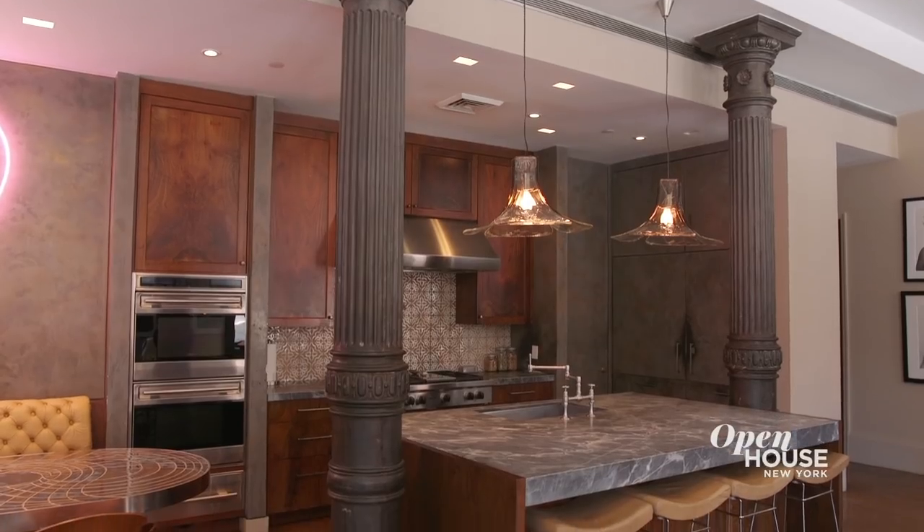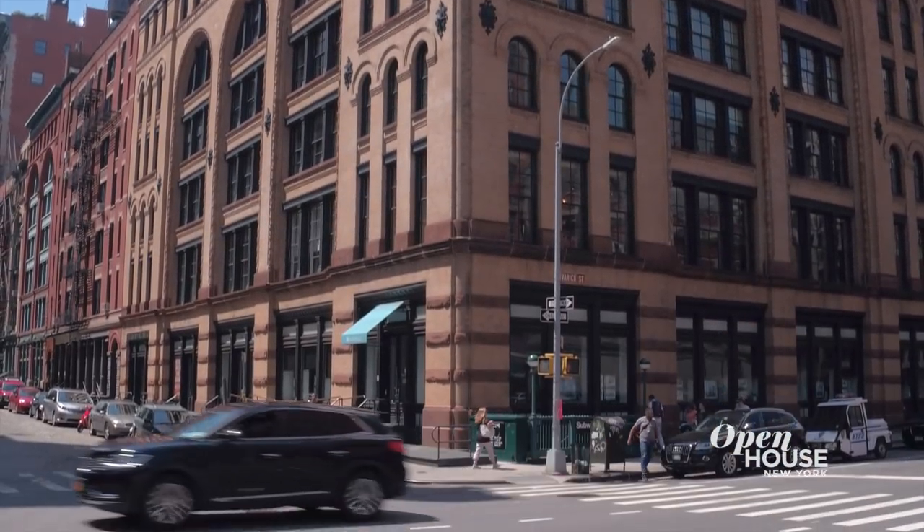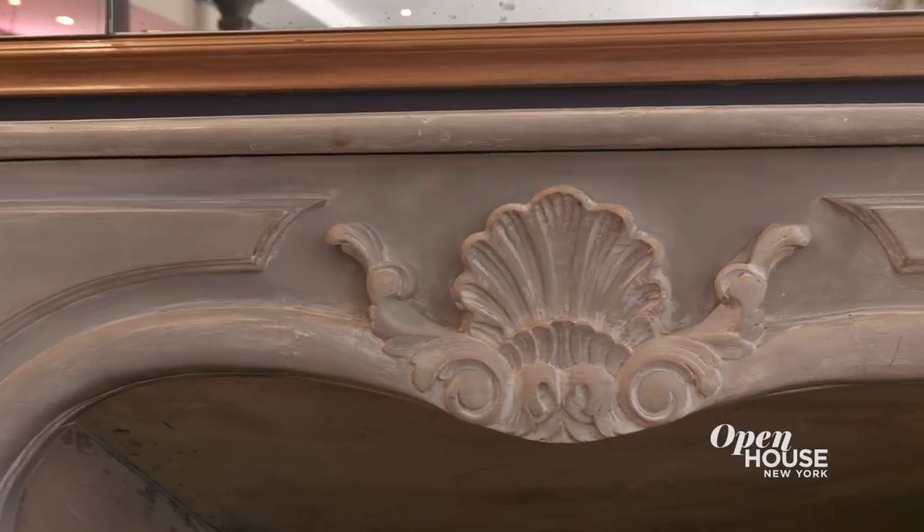Hi, I'm Laurie Silverman with Sotheby's International Realty, and welcome to 140 Franklin Street. This truly colossal loft is located on one of Tribeca's most coveted corners. It was converted to a residential condominium in the early 2000s, but as you'll see, many of the original architectural details still remain, and I can't wait to show you around.